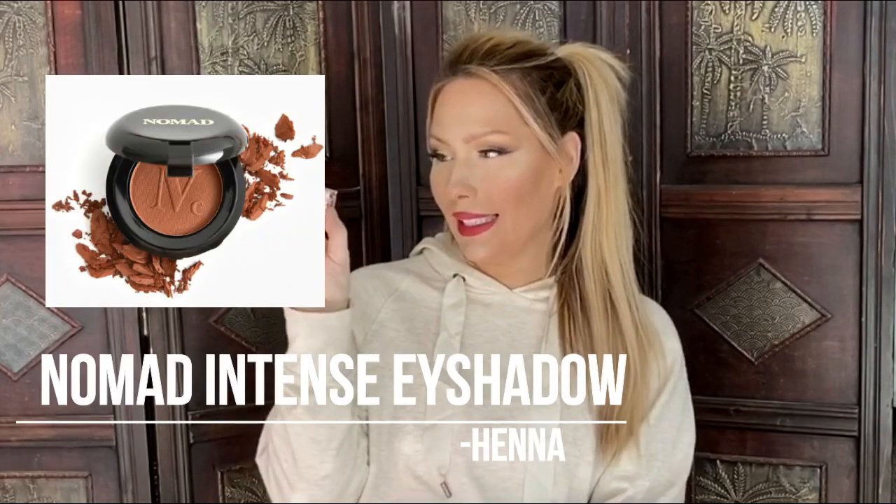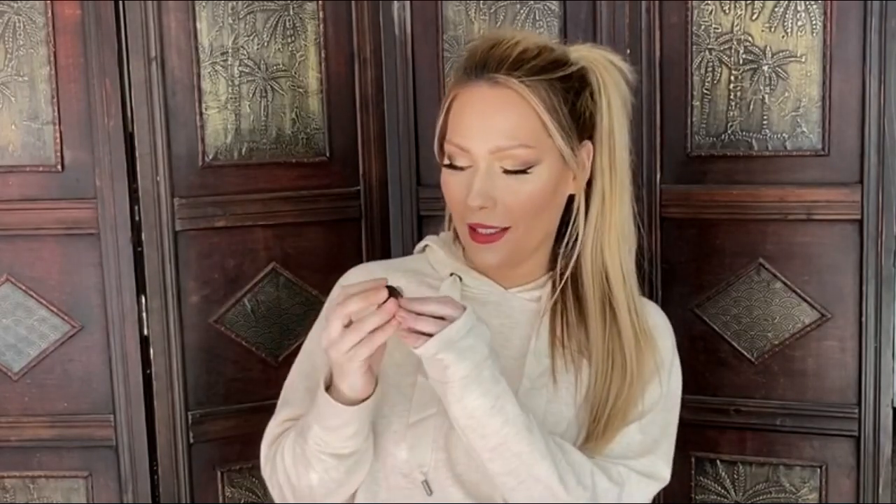The first item I have in here is the Nomad Henna Intense Eyeshadow. It's crazy - I always get BoxyCharm, Ipsy, and Sephora Play. At the beginning of the month I'm like, 'oh my god, these products are huge,' and then Ipsy comes and I'm just like, 'oh yeah, it's miniature little samples.'